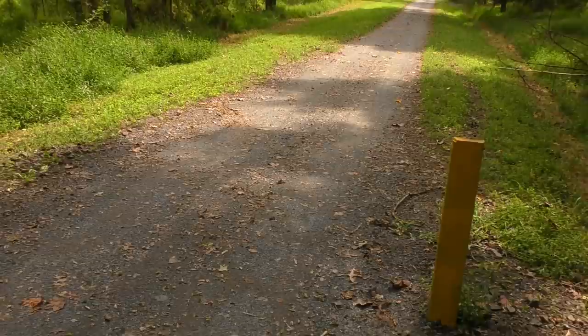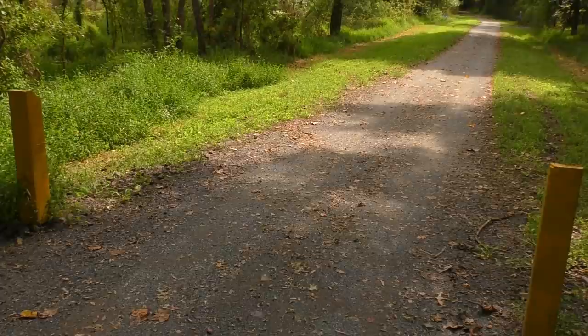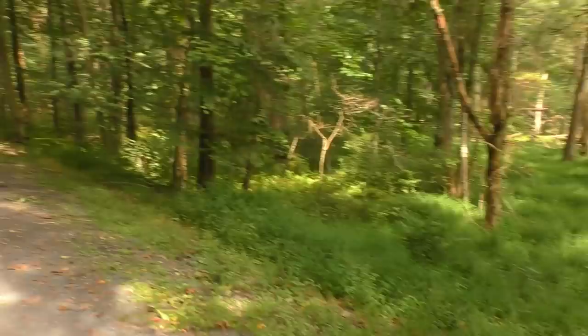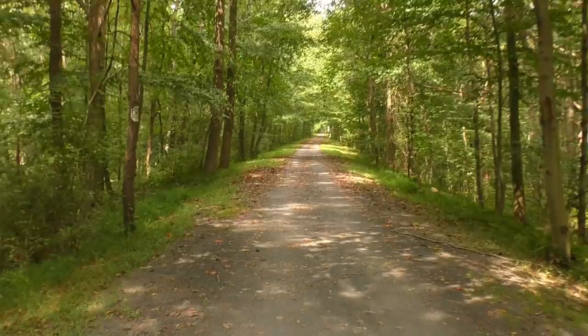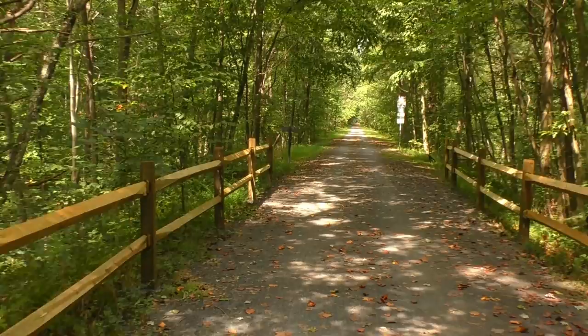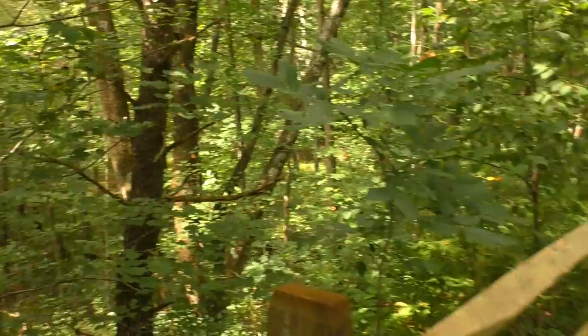I'm going to continue on. If it's only 1.4 miles to the bridge, I think I'm going to do it — it adds almost 3 miles to my hike, but let's go check out this bridge. These yellow posts sometimes have a gate across, or a removable post in the middle to prevent vehicles from driving through. We're going to have a little bridge to cross over Stoney Creek — this is not the Auburn Bridge. It's a nice little stream.